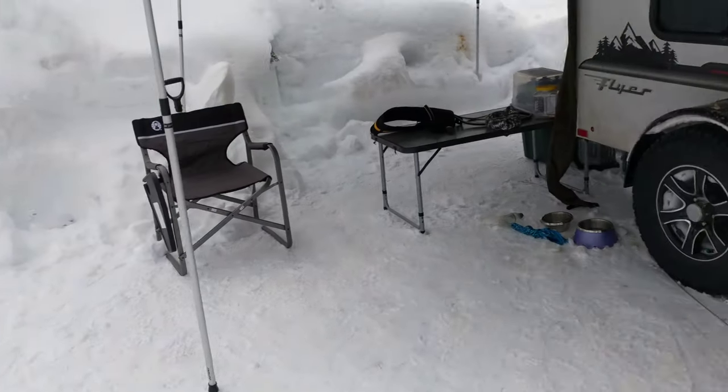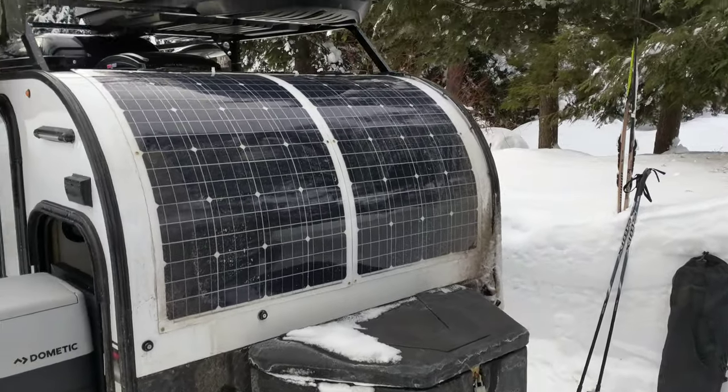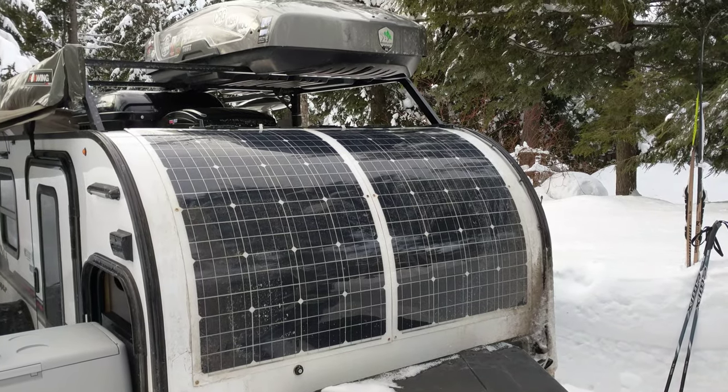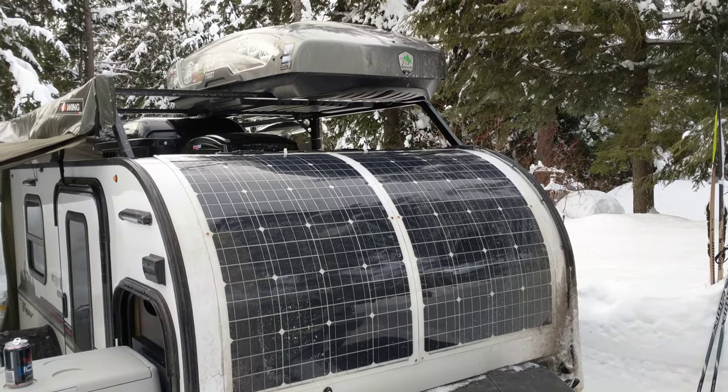The solar power panel that everybody's asking about — I'm not using it for this trip since we have electric and don't need it. But there are two 200-watt panels in the system and I will do a video in the future to explain that.